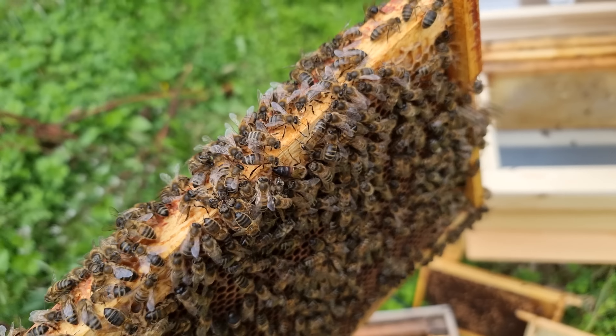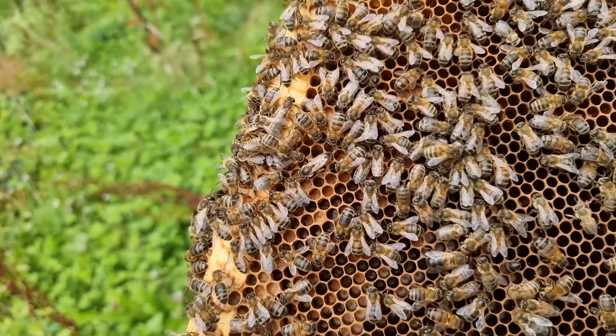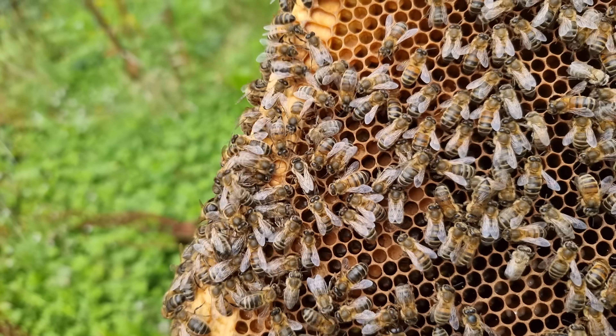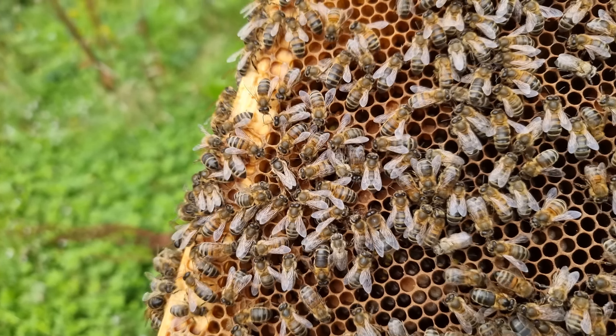Beekeeping as a hobby is so, so different to beekeeping as a commercial enterprise, and the biggest driver is time. It depends where you are in the world, but generally you're looking at between 300 and 500 hives per FTE — per full-time equivalent beekeeper. Before you jump into the commercial world, you need to ask yourself: are you going down the bulk honey route, the nuke route, the queens route, or combining all three?